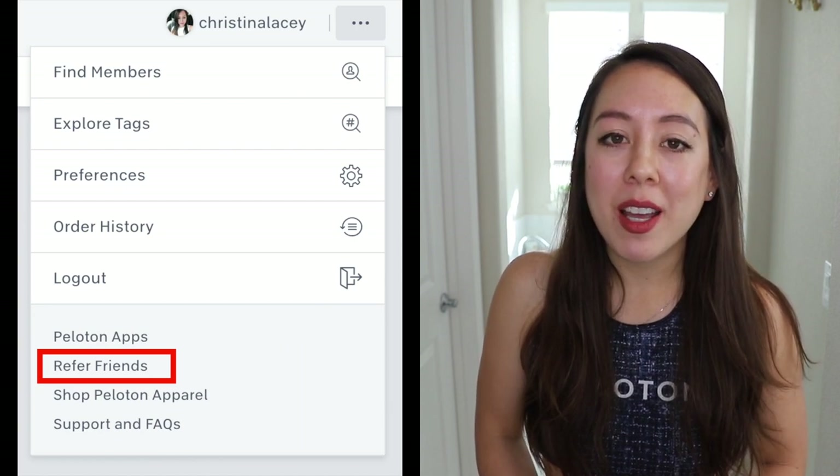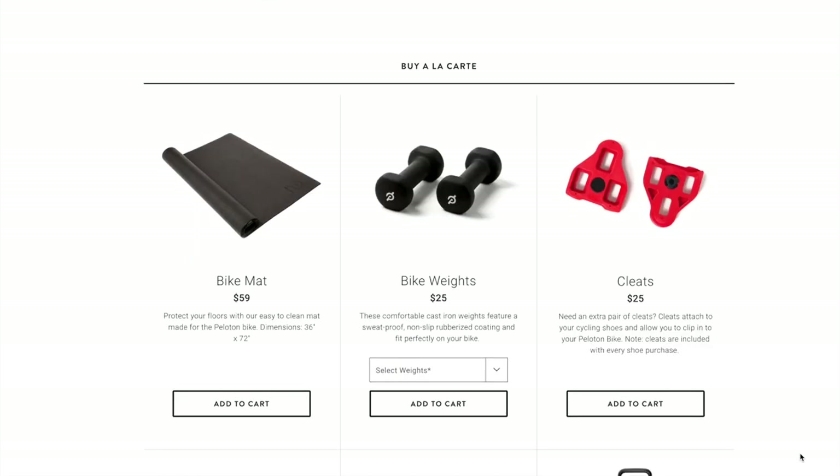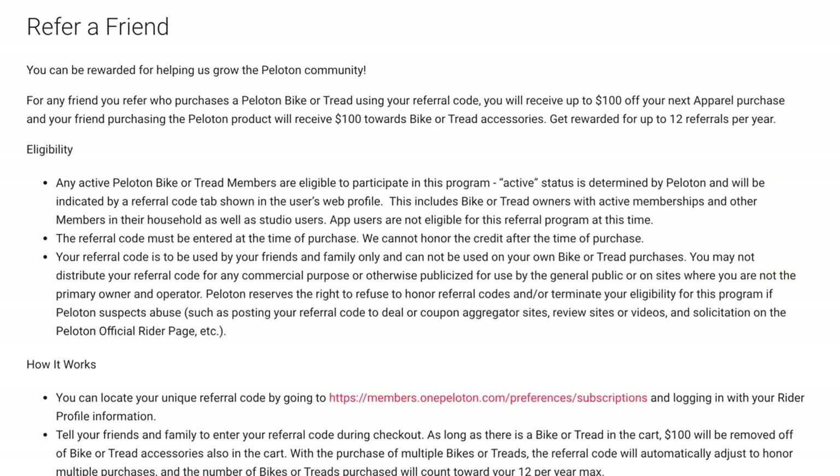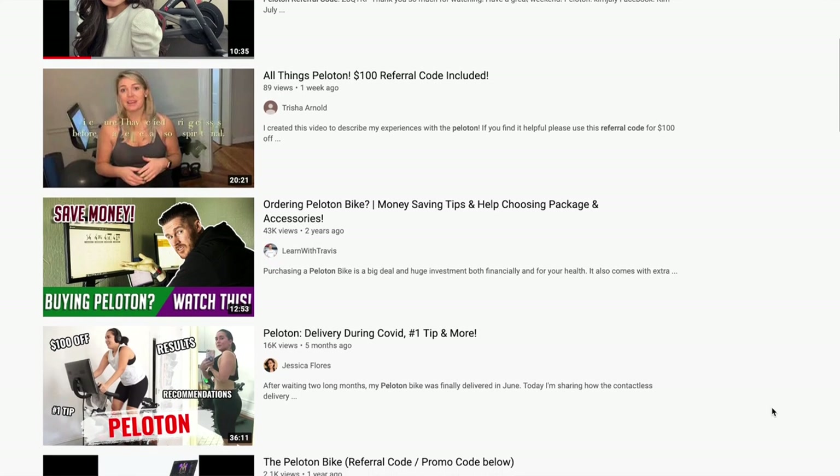Peloton also has a referral program where you can share your unique referral code with friends and family — at the time of order, they can receive $100 off Peloton accessories like apparel, shoes, workout mats, and weights. Once a friend or family member uses your code, you also get $100 off accessories. You can share up to 12 referral codes per year, reset every January 1st. Peloton is quite picky — you can only share the code with friends and family, not post it online or in public places. If Peloton finds out, they can suspend your referral code for the year. It's better to share the code privately.